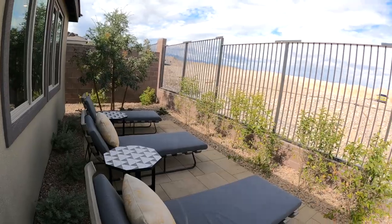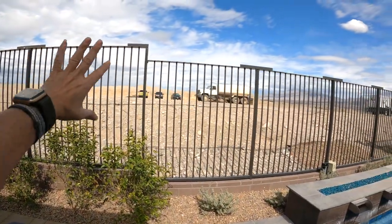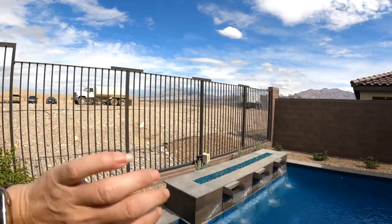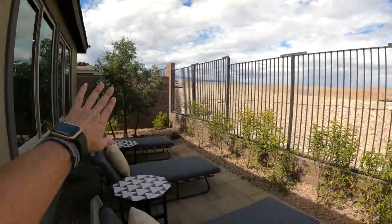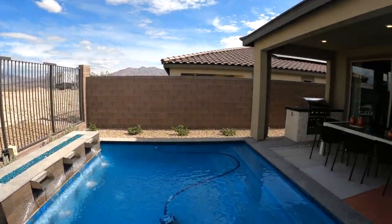I also like the fact that I really can't see my neighbors — it seems very private and secluded. The agent said that if you're going to have a Paseo in the back, you're going to have what's called view fencing. If there is no Paseo in the back, then you're going to have full walls, and they average about six feet tall.